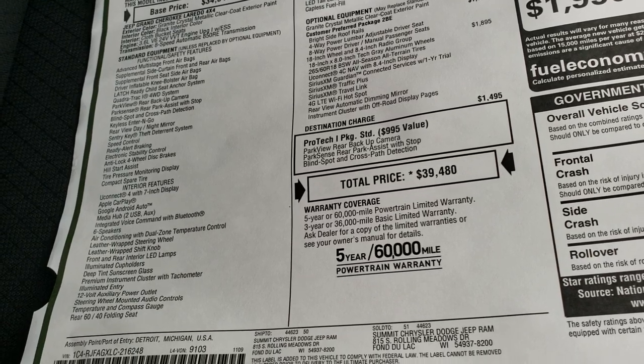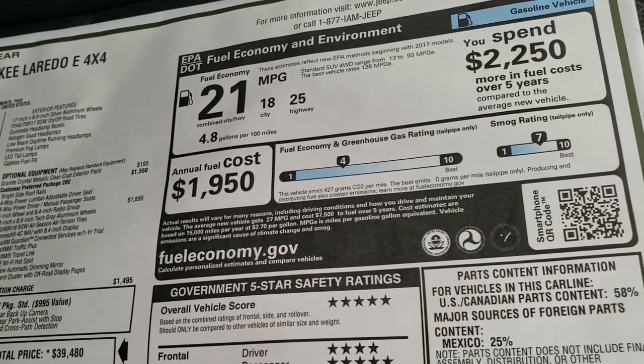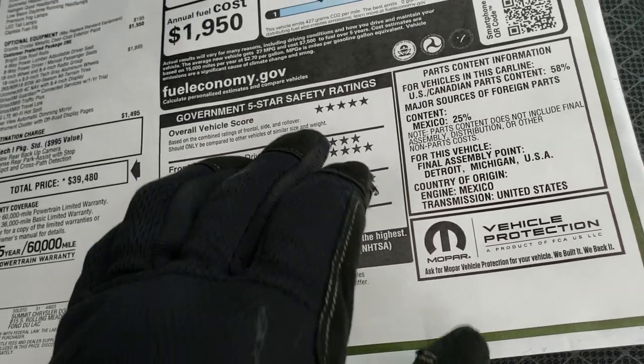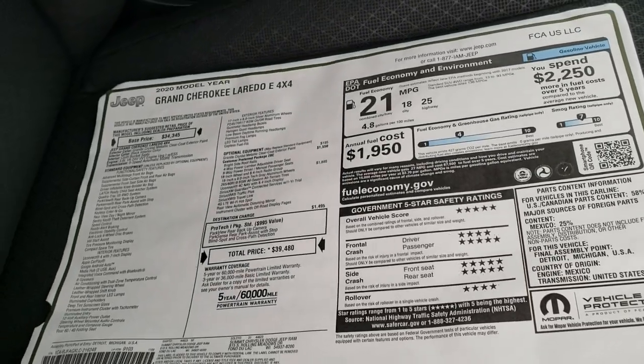This one, MSRP, is $39,480 before any rebates or incentives. You can see the miles per gallon there — feel free to pause this at any second. And very safe vehicles: five-star, four-star, five-star, five-star, five-star, and four-star. Very safe vehicles indeed.